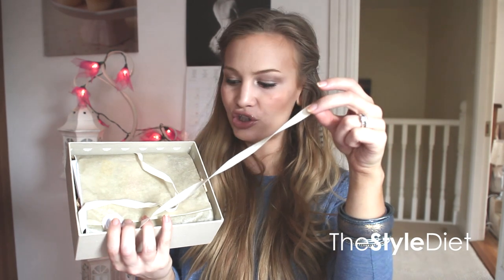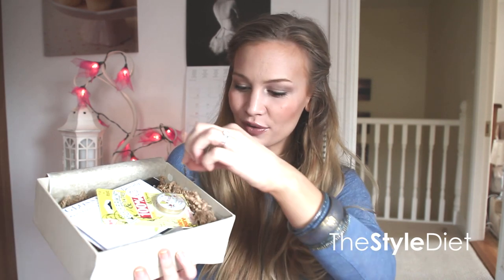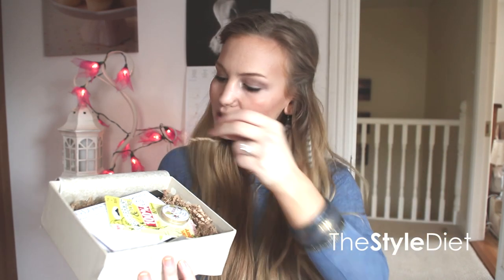Now obviously I have opened this already because I got it quite a few days ago. I love this cotton ribbon they use — it's kind of like a cheesecloth material, all natural and cute. And then you open it up and the tissue paper is all recyclable. The insides are usually black I think, but this time it's brown so it's all rustic.